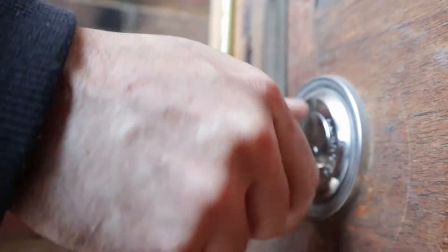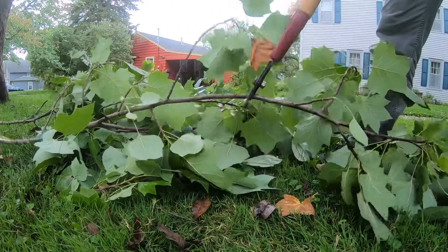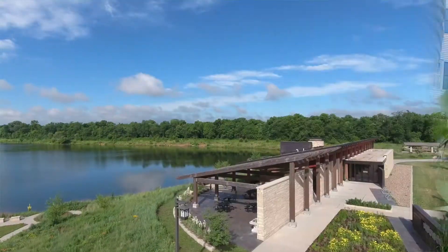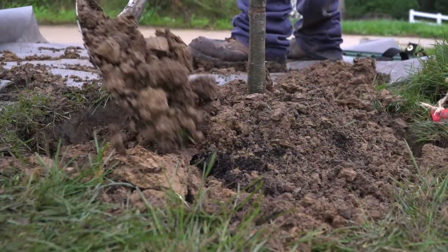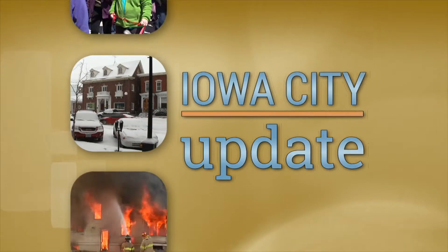Whether you're looking for a place to lease or concerned about repairs of your apartment, we have a guide to help renters. Plus, how to make dealing with storm debris a breeze. Finally, one of Iowa City's most popular parks is about to get some new shade, and you can help out. We have these stories and more coming right up on Iowa City Update.